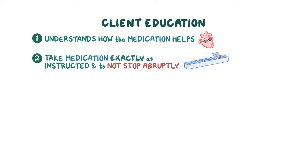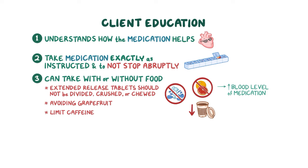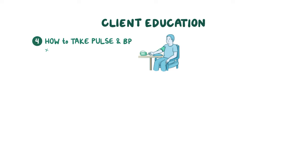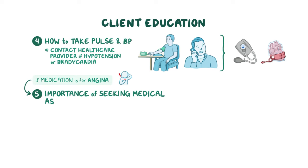Let clients know they can take their medication with or without food, and that extended-release tablets should not be divided, crushed, or chewed. Stress the importance of avoiding grapefruit and grapefruit juice, which can increase the blood level of their medication. Advise them to limit caffeine consumption, as it can increase blood pressure and heart rate. Teach your client how to take their pulse and blood pressure, and to contact their healthcare provider if they experience hypotension or bradycardia. If the medication is prescribed for angina, stress the importance of seeking immediate medical assistance if angina is not relieved by rest or medication.